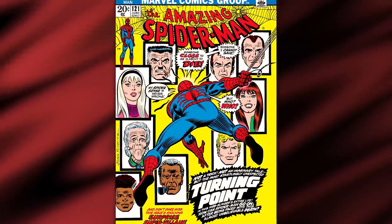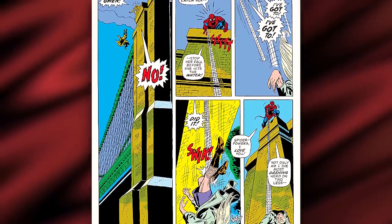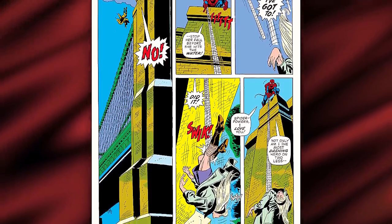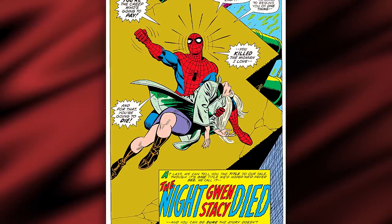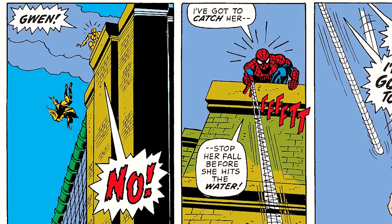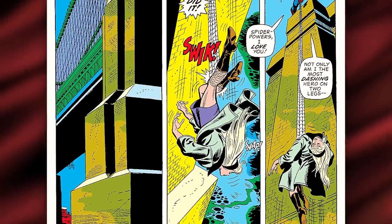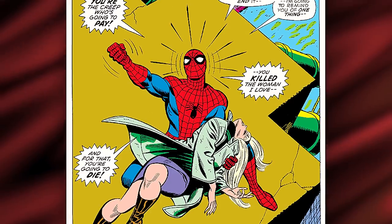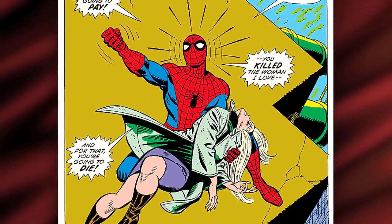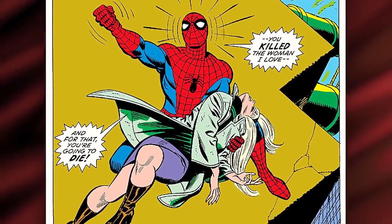Coming in at number one is the final page of Amazing Spider-Man 121, aka The Death of Gwen Stacy. The Death of Gwen Stacy was one of the biggest moments to ever happen in all of comics — it helped initiate the Bronze Age of comic books, a darker and grittier age of storytelling. On the last page of ASM 121, it drove home that Marvel just killed Spider-Man's girlfriend, Gwen Stacy. We all know the infamous moment: Green Goblin threw her off the Brooklyn Bridge and Spider-Man tried to save her with his web line, but the sudden stop in momentum breaks her neck. On the last page, we see Spidey holding his dead girlfriend's body on top of the bridge, yelling to the Green Goblin: 'I'm going to get you. I'm going to destroy you slowly. And when you start begging for me to end it, I'm going to remind you of one thing — you killed the woman I love. And for that, you're going to die.'